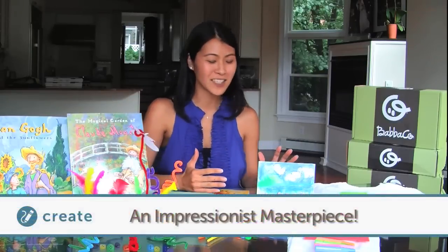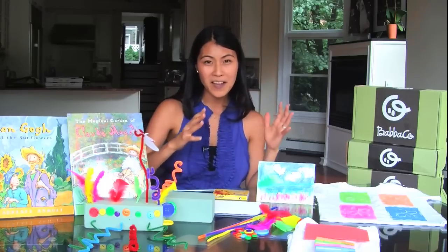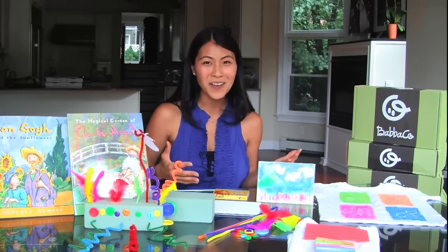The second create project is exploring expressionism. We're gonna give you your own canvas and some Cray-Pas, and then you're gonna get inspired by either a painting or something that you see outdoors and just express how you feel through it.